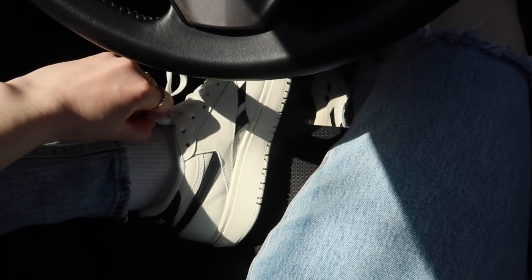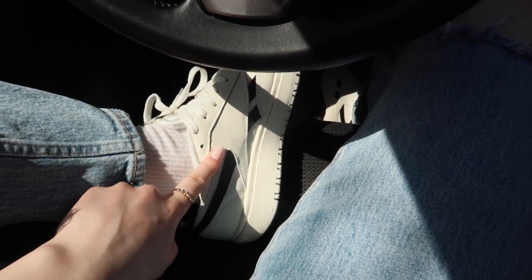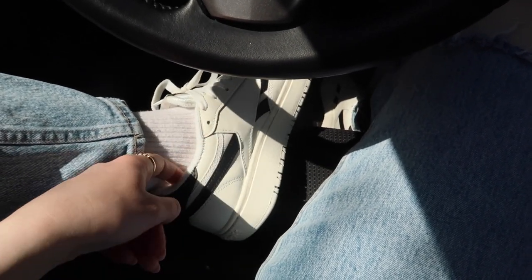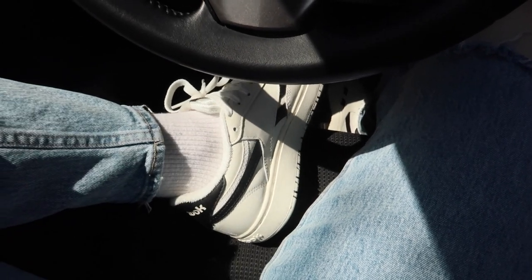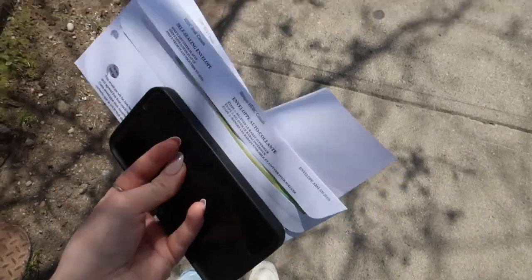This is my first outing wearing the new Reeboks I bought and let me tell you, they are probably going to be my summer shoe. They are so comfy, I love the platform, and I feel like they look so cute with jeans. I'm obsessed with them. Cash secured!